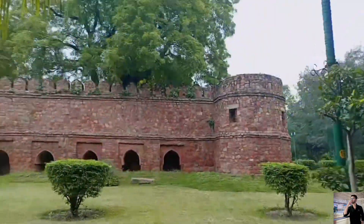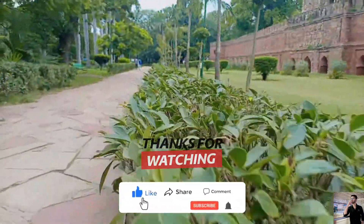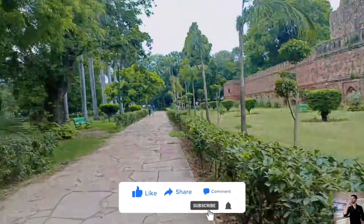So friends, this is it for today's vlog. Now we are going home, and we'll see you in the next vlog. Thanks for watching, and don't forget to like, comment and subscribe.